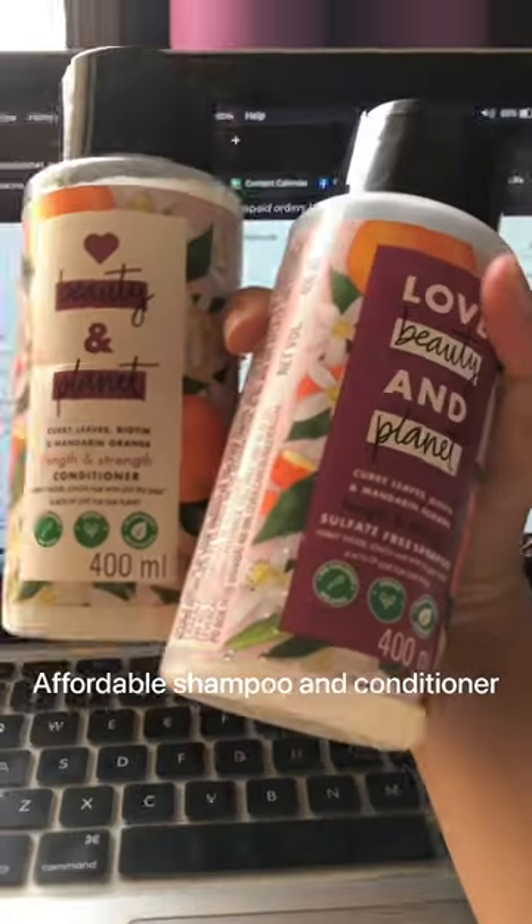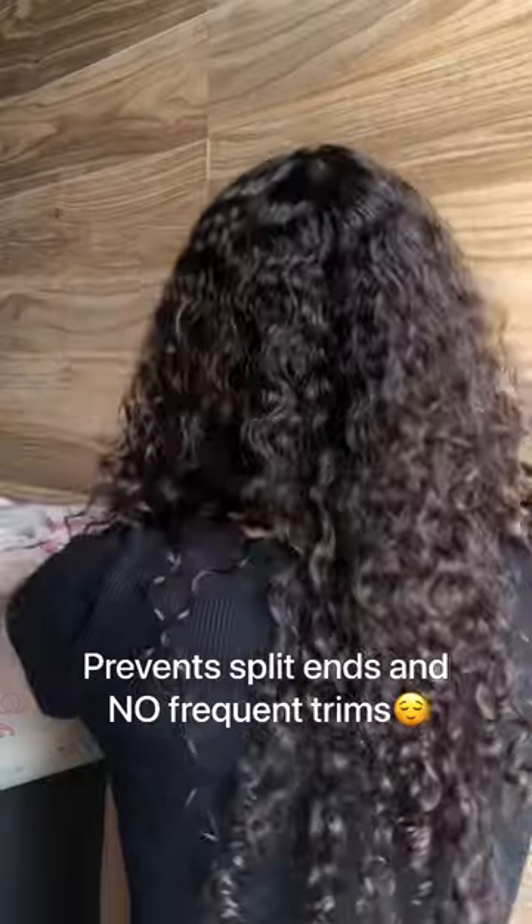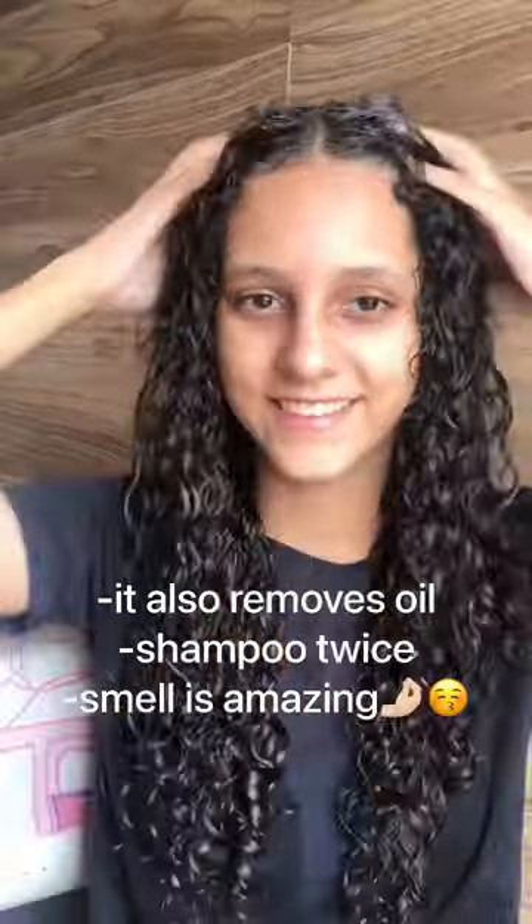I found this really affordable option from Love Beauty and Planet. It has vegan biotin, mandarin orange, and curry leaves, which helps make hair thicker and longer. Upon first use, the shampoo really cleansed my scalp but at the same time it was so soft. It does not irritate dry scalp.